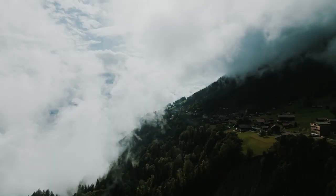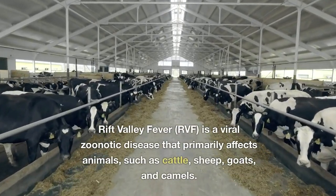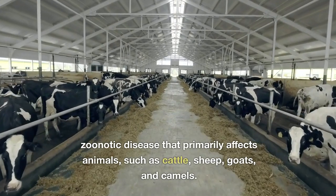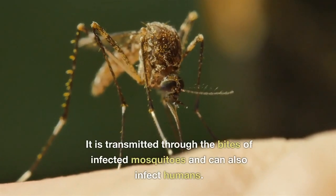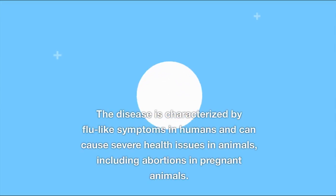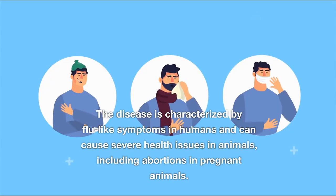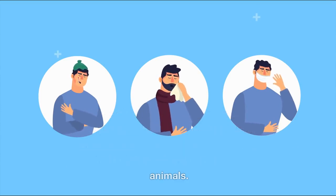What is Rift Valley Fever? Rift Valley Fever, RVF, is a viral zoonotic disease that primarily affects animals such as cattle, sheep, goats, and camels. It is transmitted through the bites of infected mosquitoes and can also infect humans. The disease is characterized by flu-like symptoms in humans and can cause severe health issues in animals, including abortions in pregnant animals.